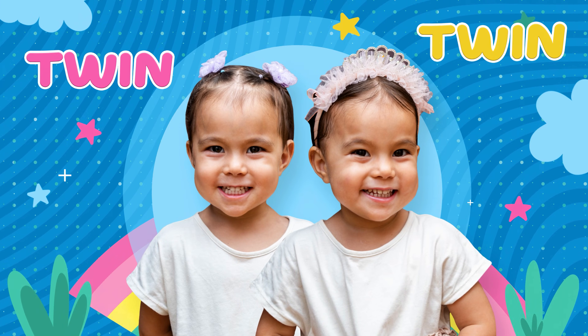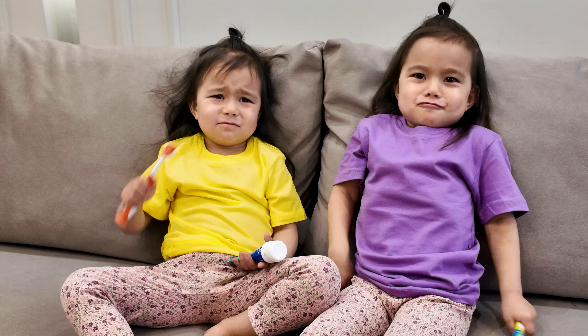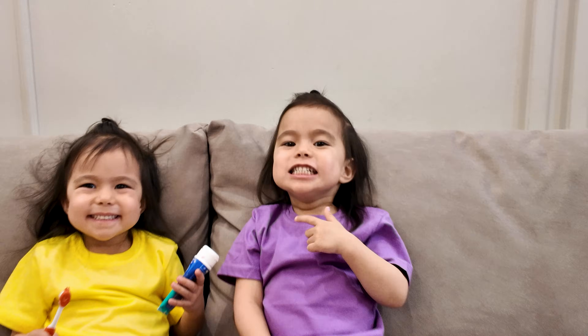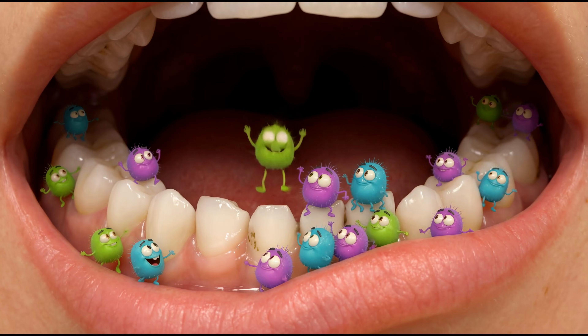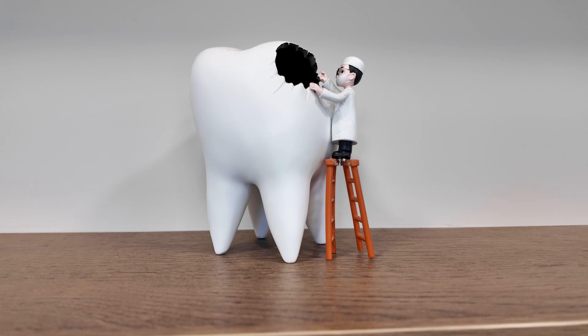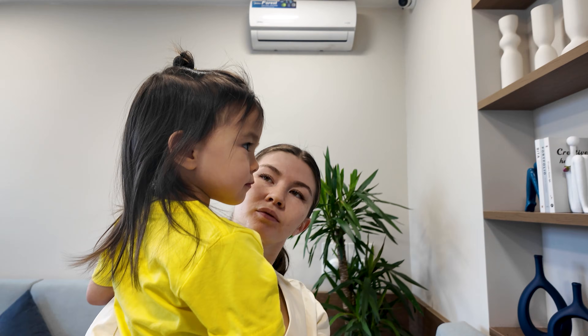Twin, twin, it's time to brush your teeth. But daddy, we just brushed yesterday. What? Show me your teeth. Oh no, we need to go to the dentist right now. Look at that hole. That's what happens when we eat lots of candy and forget to brush our teeth.